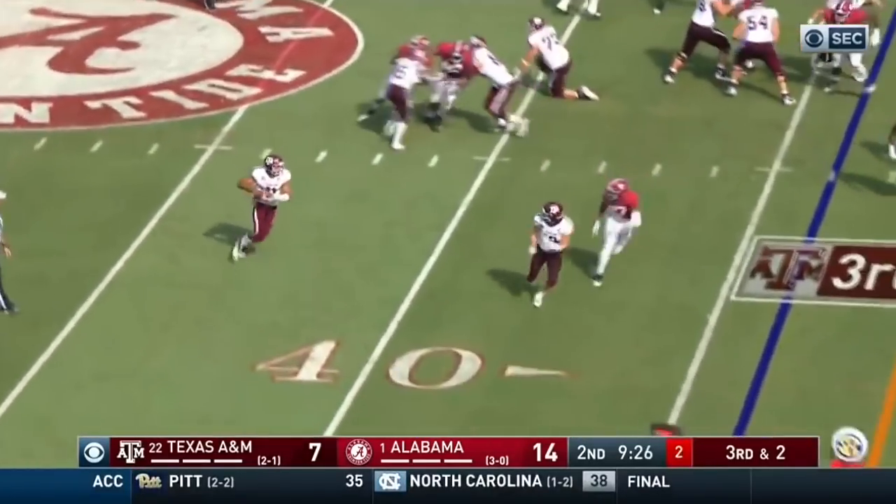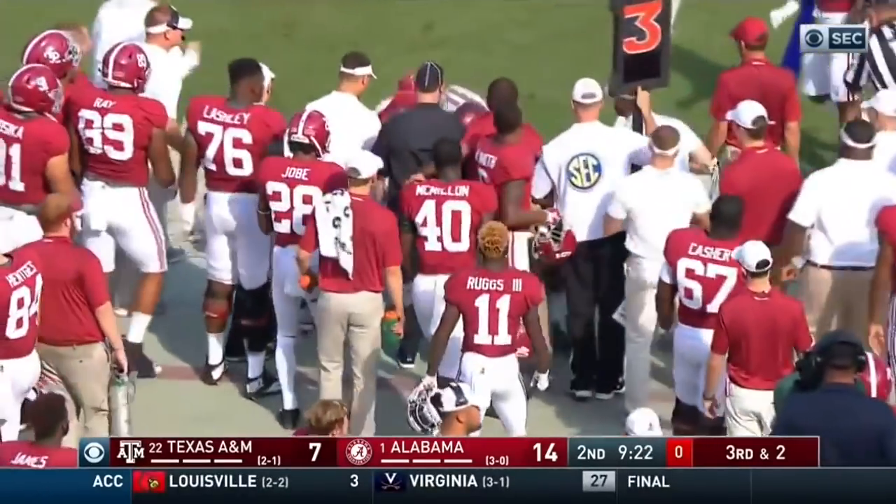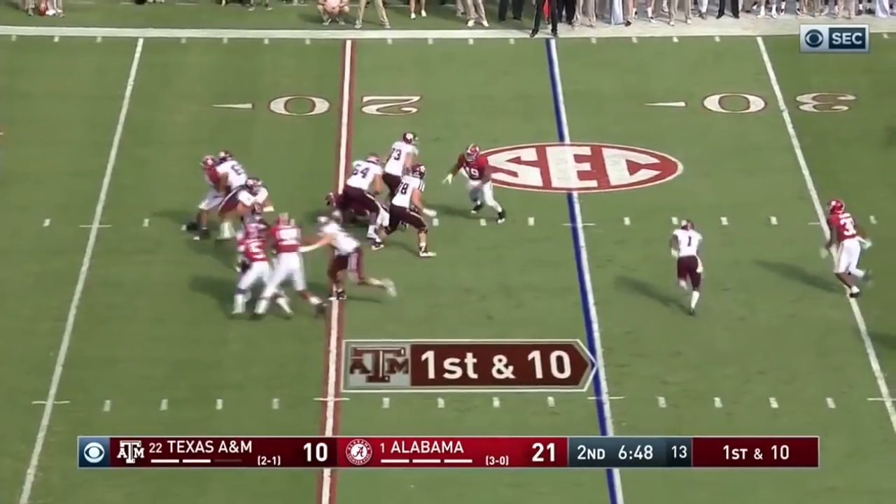Play action. Mond is gonna keep it again. Not gonna get there. Lost a yard. Christian Miller.